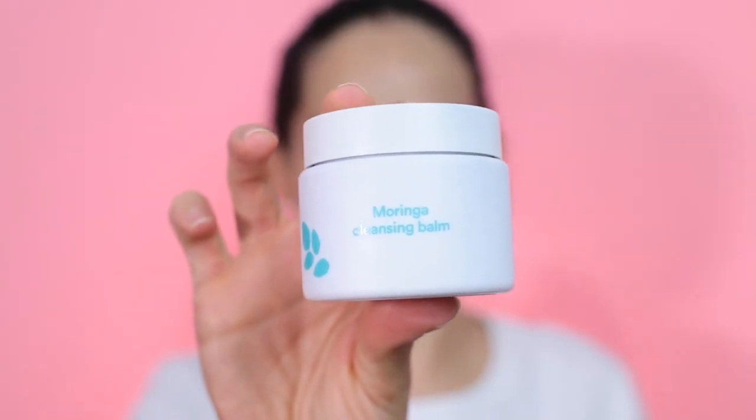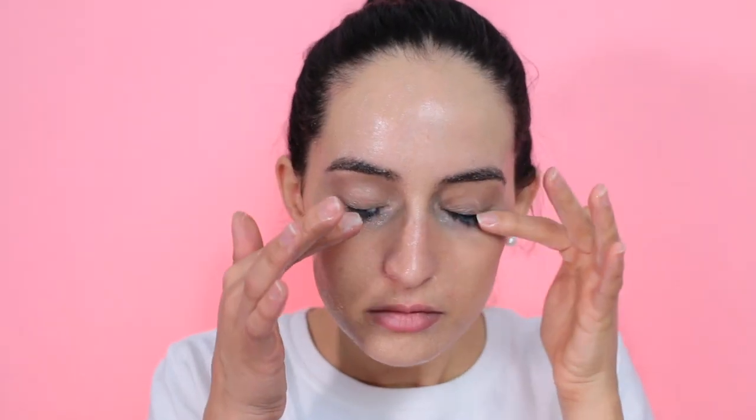The first cleanser I'm sharing is an oil cleanser. I've been loving oil cleansing lately — I do it as part of a double cleanse, starting with an oil-based cleanser and then following up with a water-based cleanser. I've been loving this one by e.nature, their Moringa Cleansing Balm. Oil cleansing is amazing for removing makeup and dissolving the gunk within your pores, and since it's an oil it helps nourish and soften the skin.